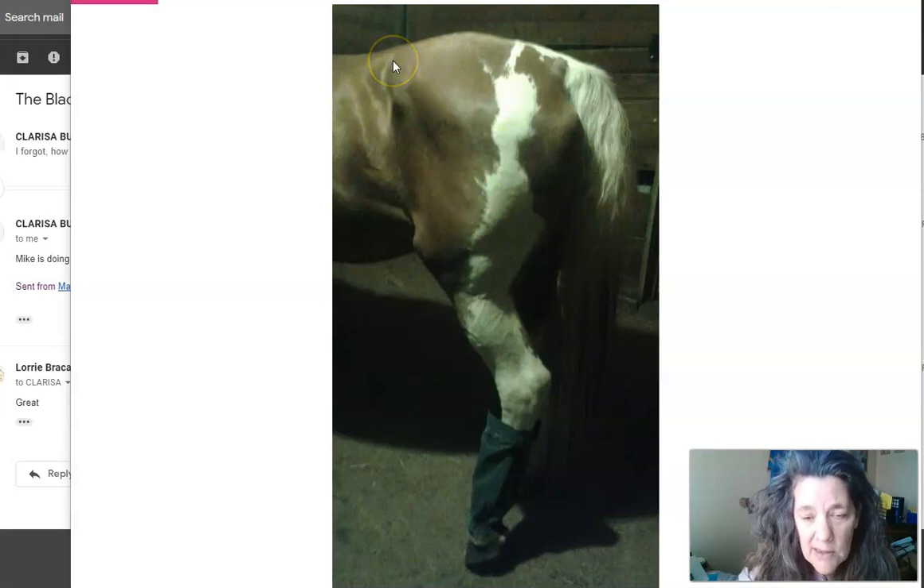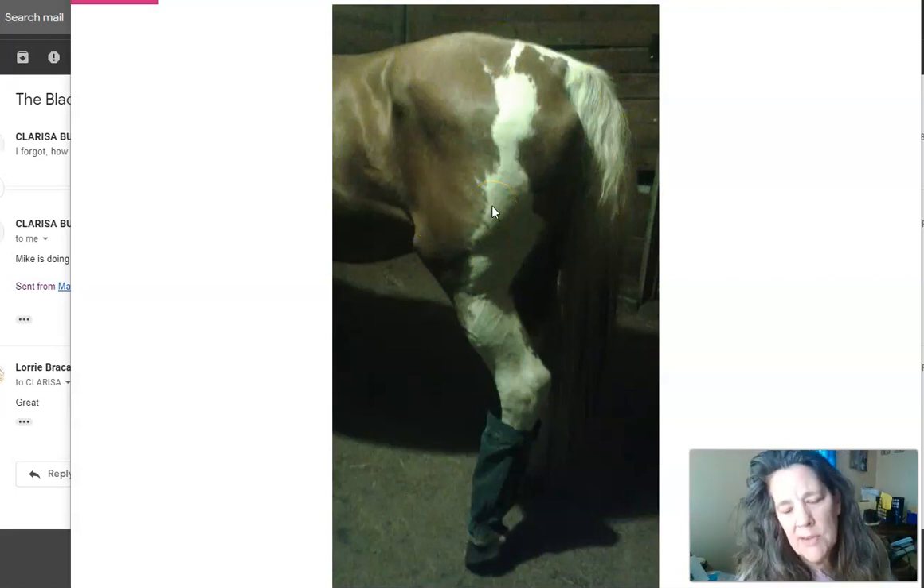We had to do all of this at the same time. We put the Acculife patches on three days in a row on each side — the brown patch on the left and the white patch on the right — up high on the hip area to help with his pain. Then she was to walk him up a small hill five times a day.